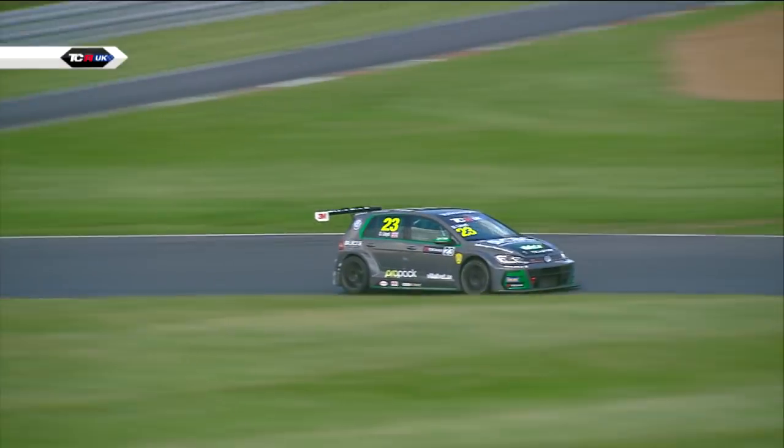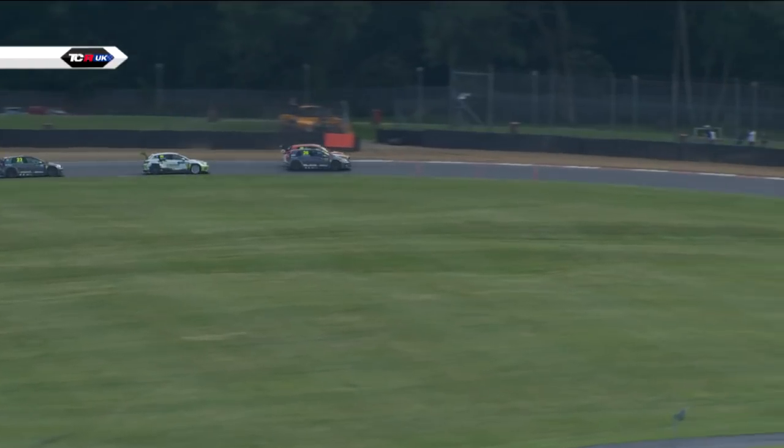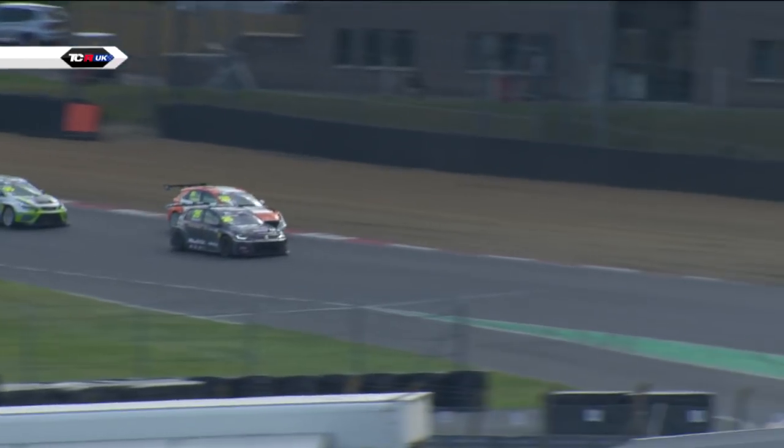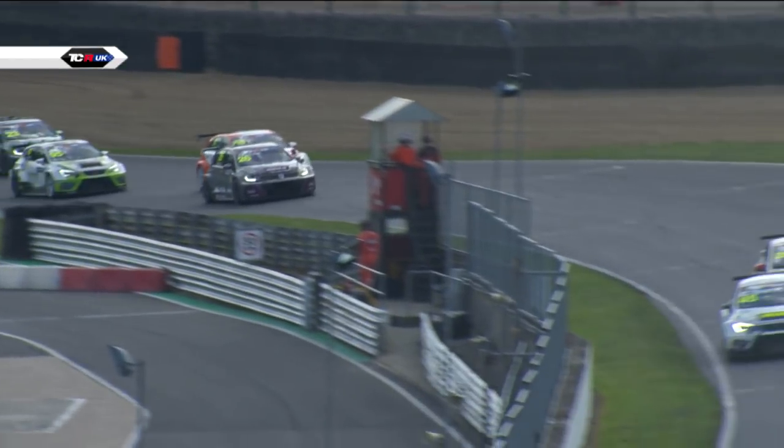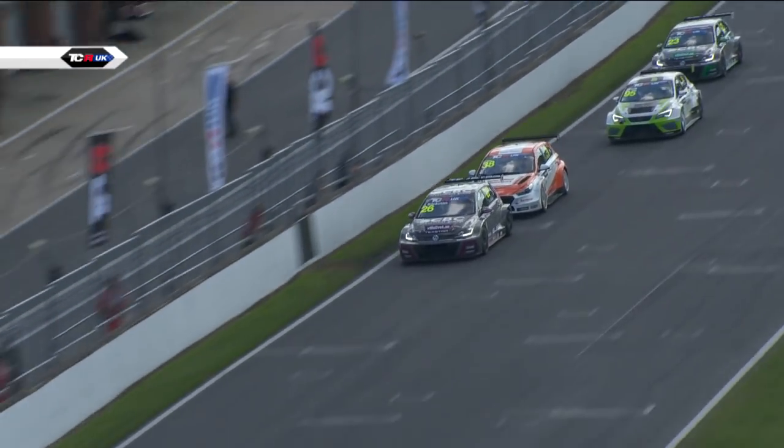Lloyd still has an awful lot of work to do as he closes in on the back of Stuart Lyons. Stuart's never backwards and coming forwards — he won't want to give this place up without a fight. Meanwhile, Jessica Beckman goes up the inside of Lewis Kent and takes third place away. Jessica Beckman wants a podium and she wants it now — she's into third place and will now set off after the leading two.